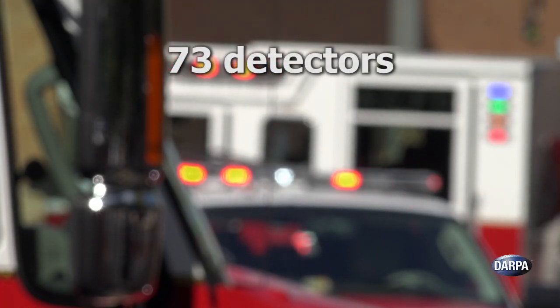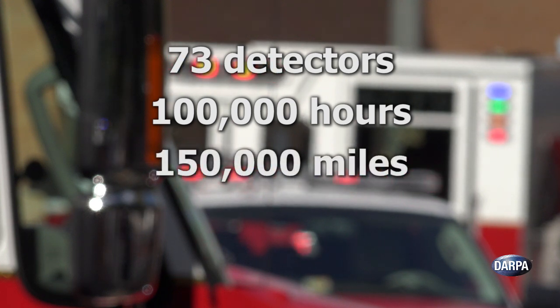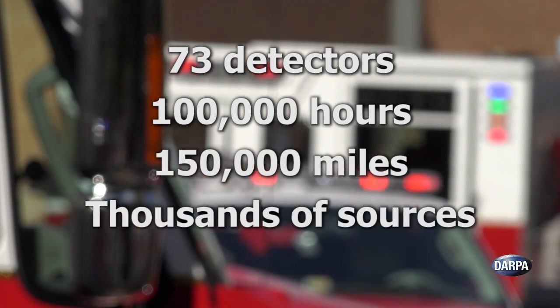In the just-completed test deployment, up to 73 detectors were installed on emergency vehicles that together logged well over 100,000 hours of detector operation, covering more than 150,000 miles, and identified in real time thousands of radiation sources.